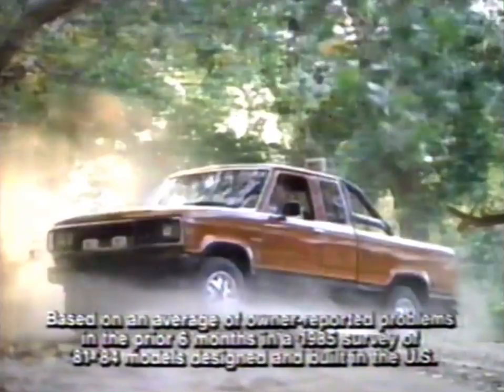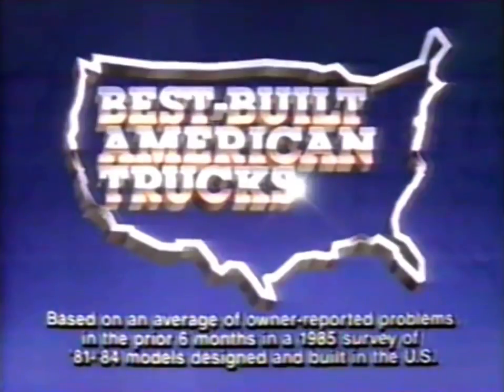The tough 86 Ford Ranger 4x4 — the best-built American trucks are built...